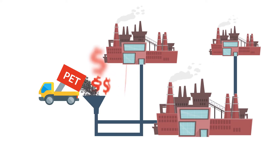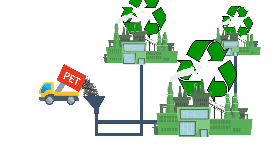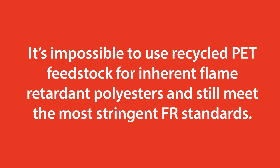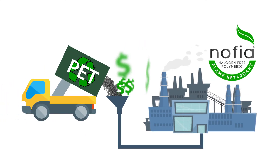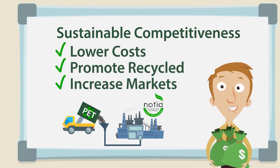From automotive industry to home textile, demand is rising to use recycled raw materials while maintaining flame retardancy. With current technologies, it is impossible to use recycled PET feedstock for inherent flame retardant polyesters and still meet the most stringent FR standards. NOFIA Flame Retardants open the doors to increase the use of recycled PET beyond what is possible with today's technologies. You will gain the edge by lowering base feedstock costs, promoting the use of recycled content in your products, and offering the same FR rating, processability, and mechanical properties as your competitors.